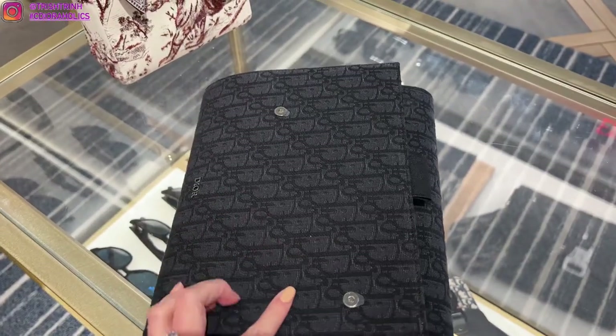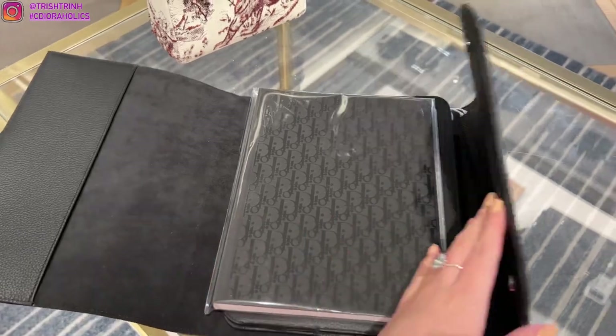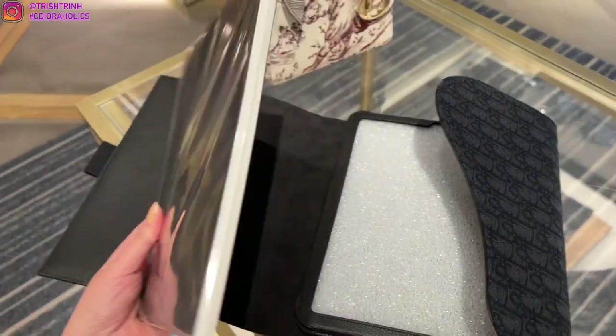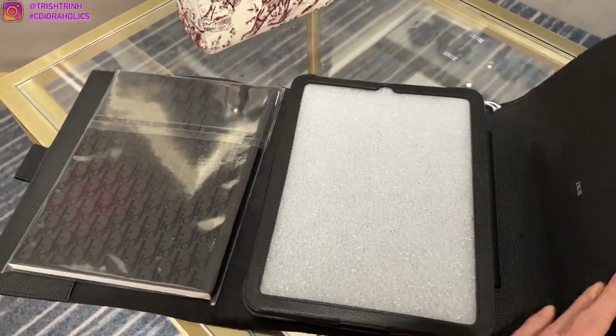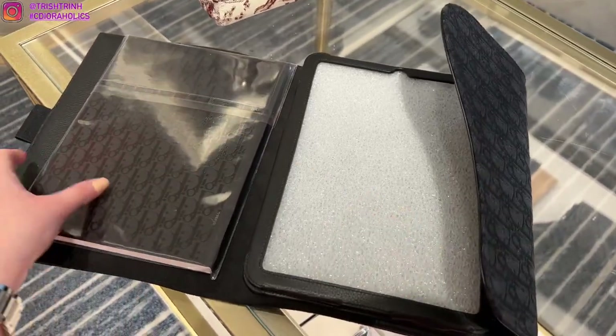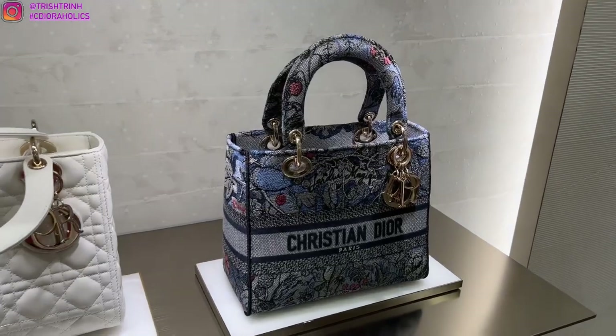This one is the new Dior Men leather good — the Dior Saddle Diary. I love it so much because it can hold a notebook; it comes with an oblique notebook. You can also put your tablet or iPad in there — it's just really nice and luxurious. That is a new item that just came out.